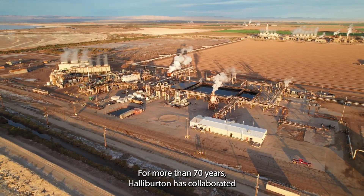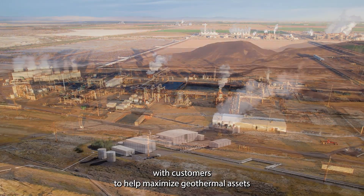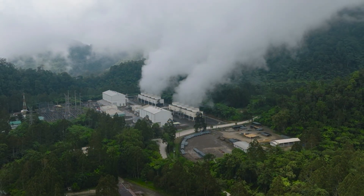For more than 70 years, Halliburton has collaborated with customers to help maximize geothermal assets around the globe. Together, we can engineer the future of energy.